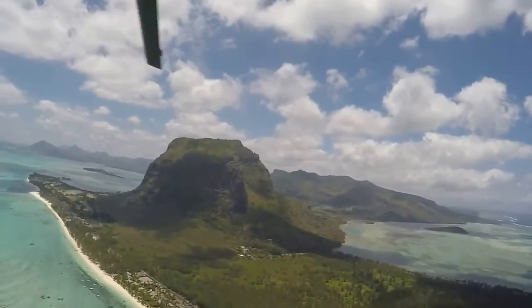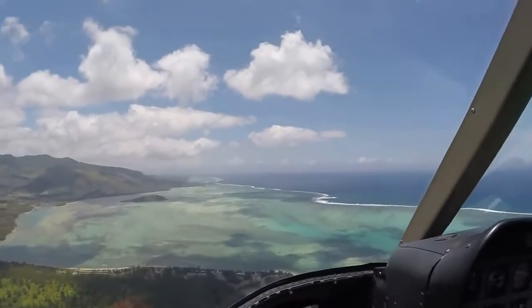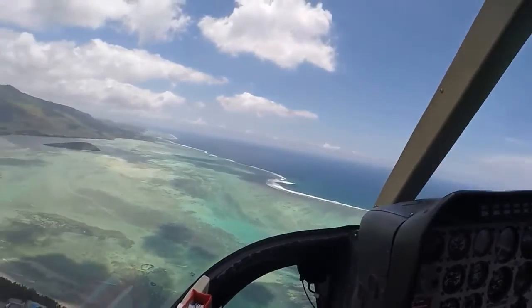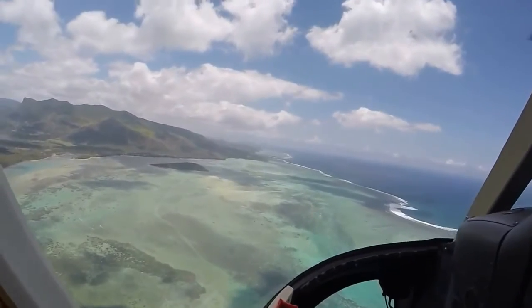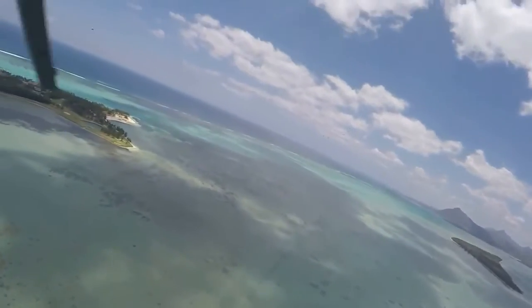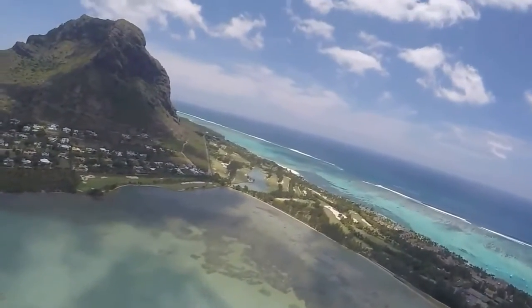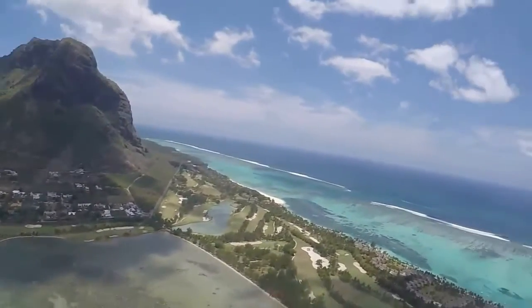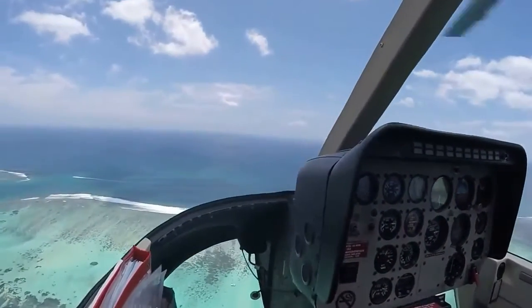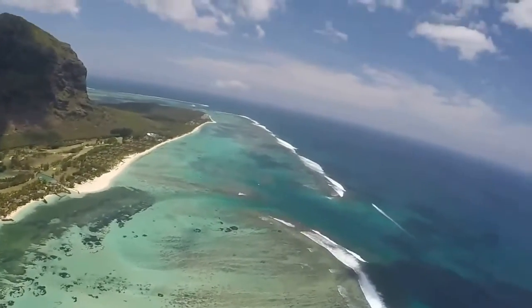Mauritius is a relatively youthful island compared to much of the world, formed only around eight million years ago, compared to the Earth which is estimated to be 4.6 billion years old. Volcanic activity under the ocean was the cause of this island's formation, along with other land masses including Reunion Island. Together they are known as the Mascarene Islands.